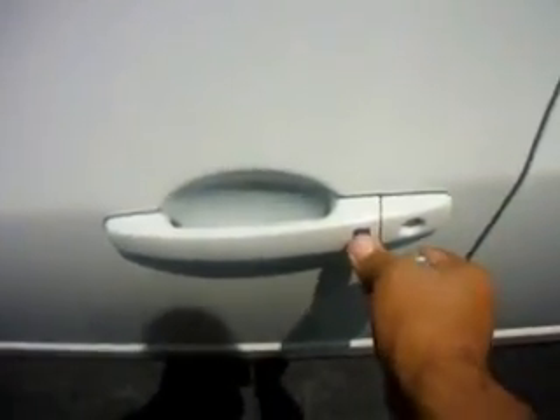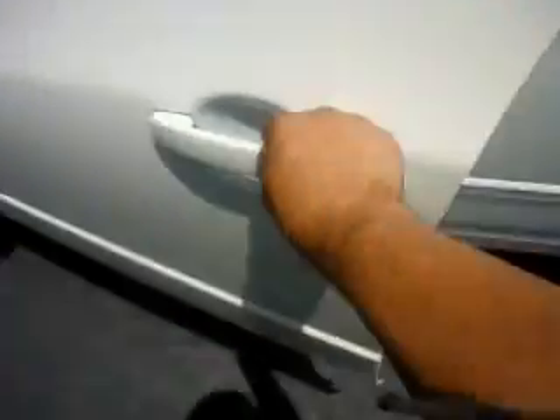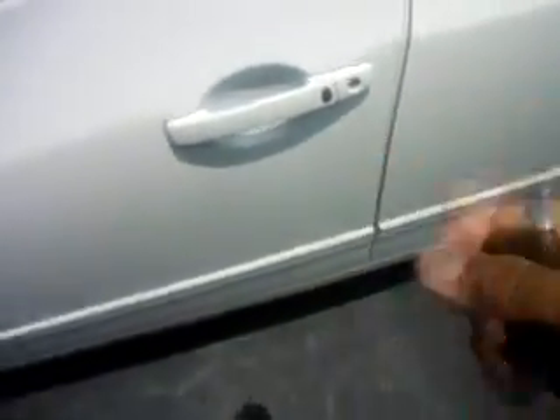Now we can push the button — unlock, lock the car up, unlock it again, off. Let's do the panic. This prox remote is now programmed.